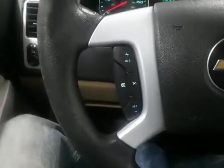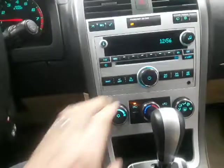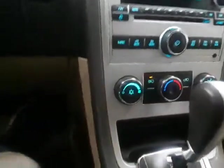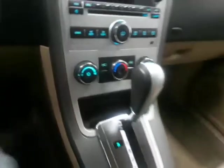Got the cruise control on the steering wheel. Radio works, climate control all works, window switches, traction control. Got the center console here with storage underneath.